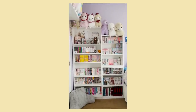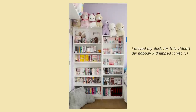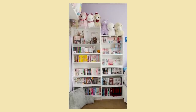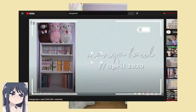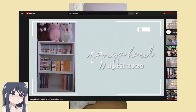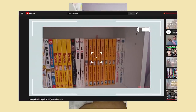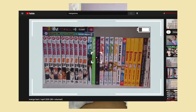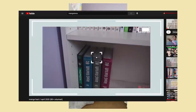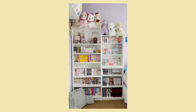Hi guys, welcome back to another video. This will be my long-awaited manga collection video of 2020. I first started my collection back in April of 2020, so it's been a whole eight months. During this time I've racked up about 400 volumes and I have more on the way, but I decided to just get this video out as soon as I can. I hope you guys really enjoy this video — let's get started.